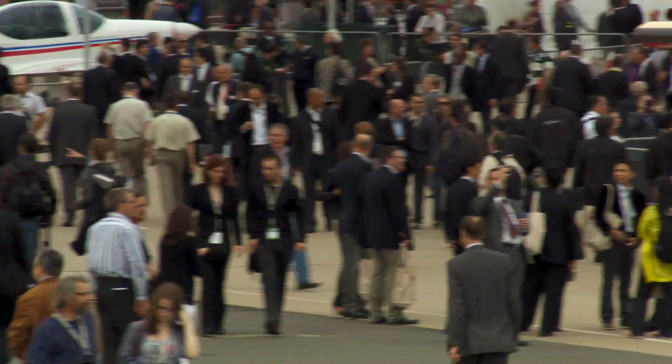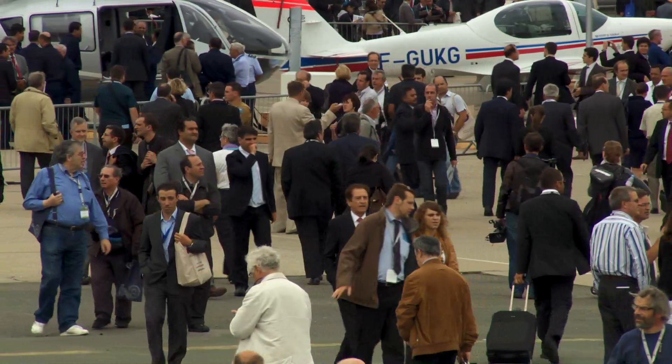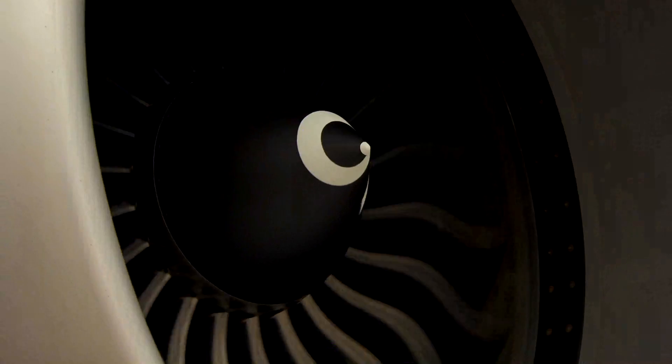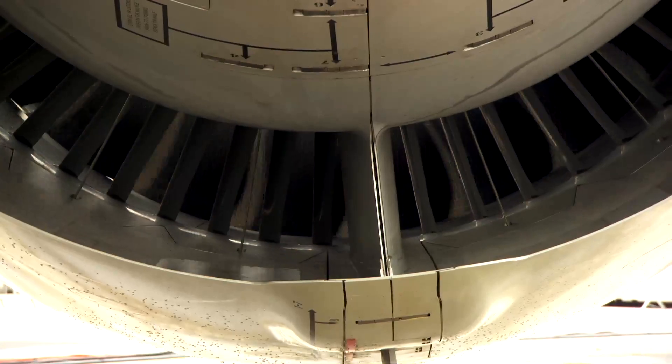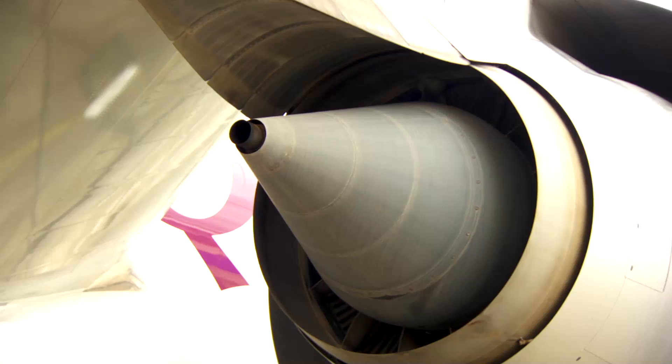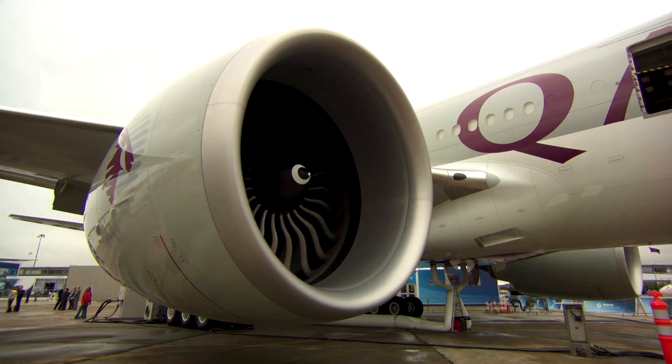At the other end of the airliner thrust spectrum, there is also a flurry of activity. Rolls-Royce is developing a higher thrust version of its Trent XWB for the revamped Airbus A350-1000, aimed at delivering 4,000 pounds of additional thrust. A version of the turbofan also could power Boeing's 777 successor if further thrust can be gained.